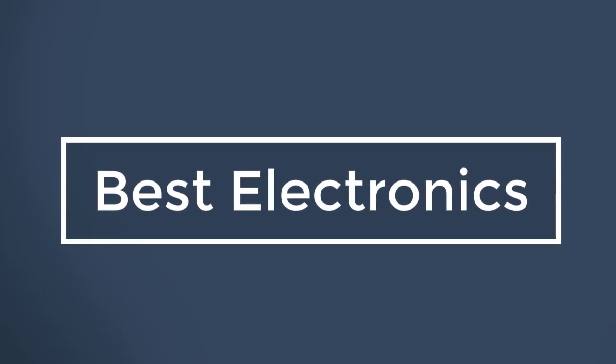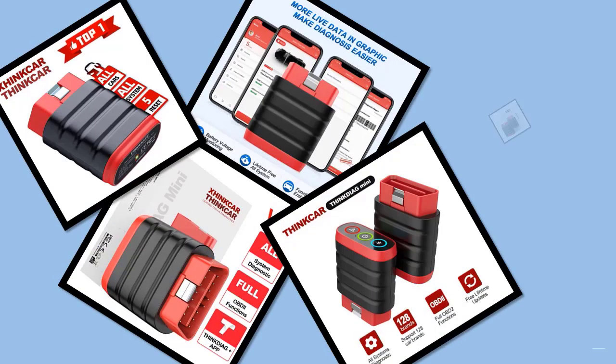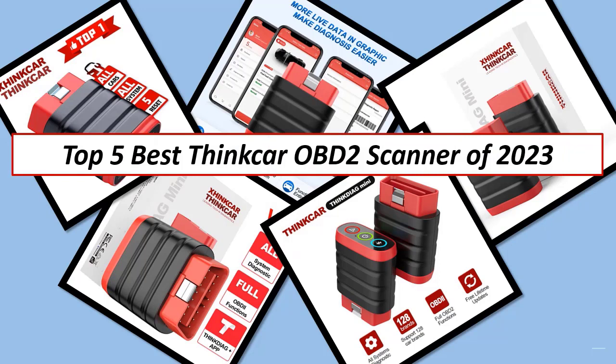Best Electronics. Hi guys, in this video I listed the Top 5 Best ThinkCar Bluetooth OBD2 Scanner of 2023.